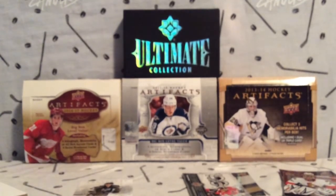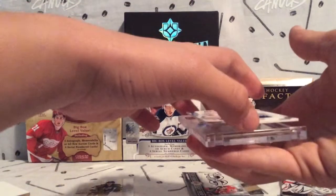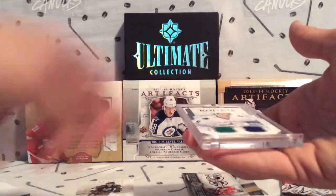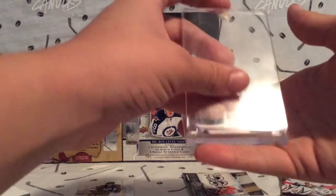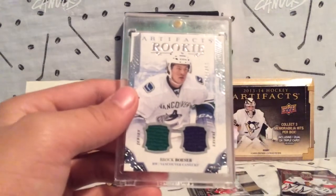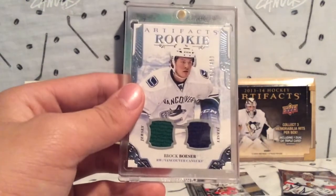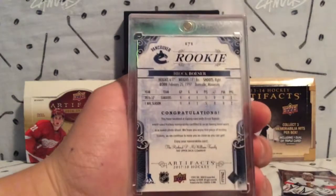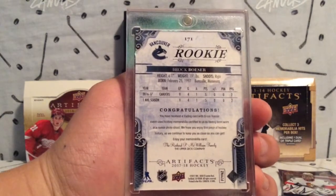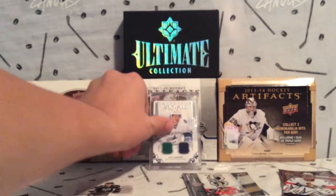Wow, I'm trying to contain my excitement because this card is huge to me. I PC him — he's gonna be such a good Canuck, so massive, massive hit for me there. Brock Boeser /499 — the back looks amazing on this thing. Amazing card. Thanks for watching everyone, please subscribe and stay tuned for more to come. I cannot believe we got that.